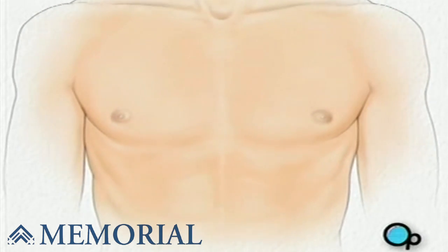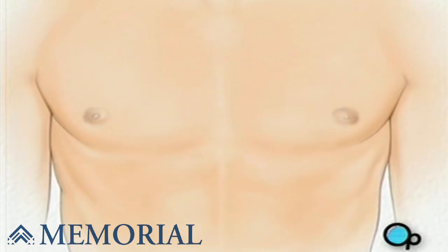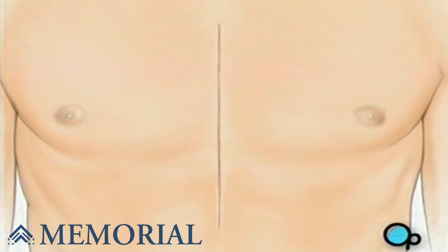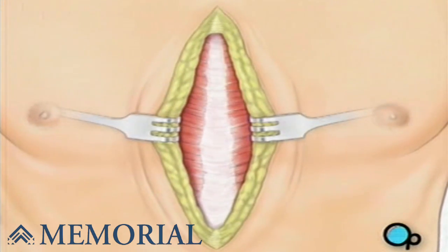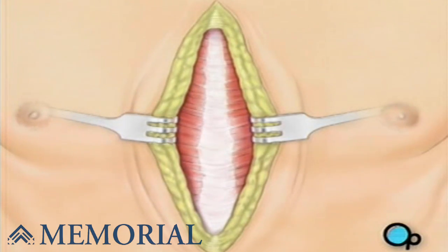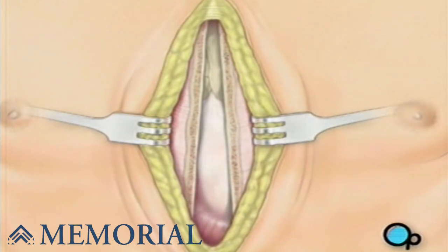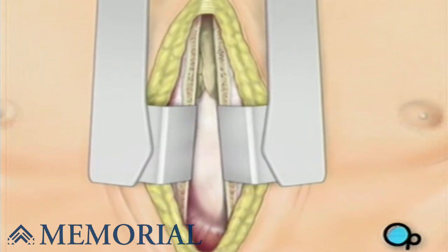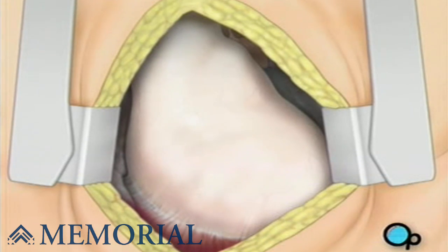One or more sections of blood vessel will be taken from the leg, thigh, or chest wall, and the incision at those points will be sutured and bandaged. Then your doctor will make a vertical incision in the center of the chest. Skin and other tissue will be pulled back in order to expose the breast bone. Your doctor will carefully divide the breast bone, and a special instrument called a retractor will be used to hold the chest open. Once your doctor has a clear view of the heart, he or she will make an incision in the pericardium, a thin membrane that encloses the heart.